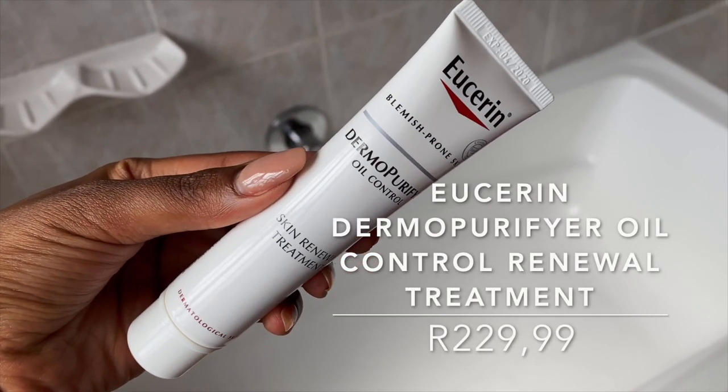For my exfoliating step I'm using the Eucerin Derma Purifier Skin Renewal Treatment. This is a very strong exfoliant with a mixture of BHAs, PHAs, and AHAs — it is a 10% hydroxy complex which is a combination of glycolic acid, salicylic acid, and polyhydroxy acid. This serum is really hydrating and contains glycerin, citric alcohol, panthenol, and licorice extract which helps soothe the skin. I love the texture — it's very lightweight but really nourishing. The product recommends using it every day, but I don't think that's right.